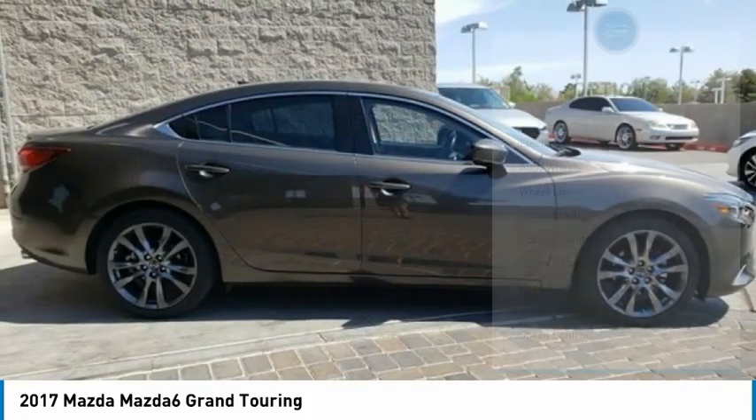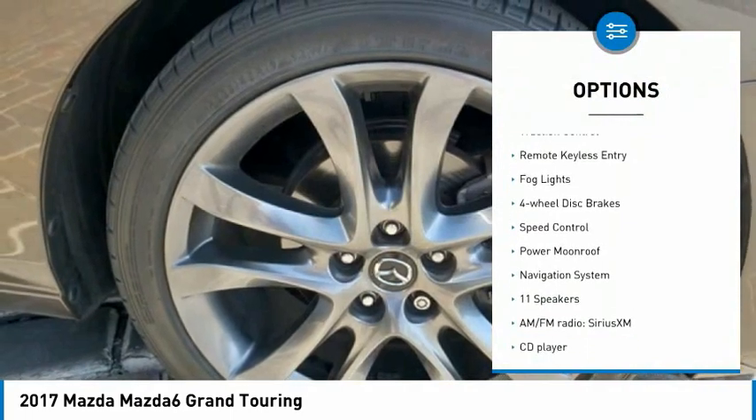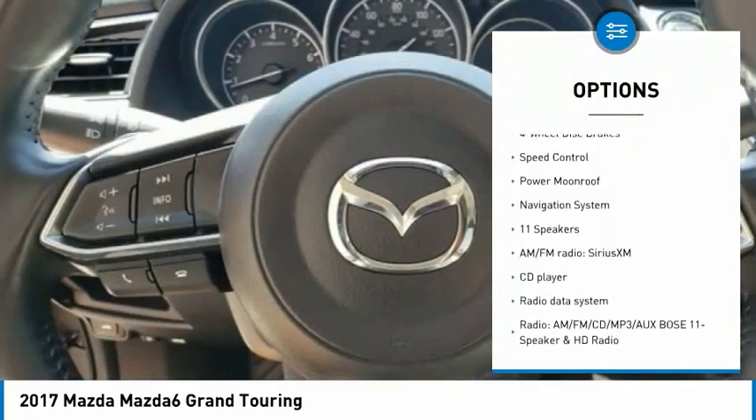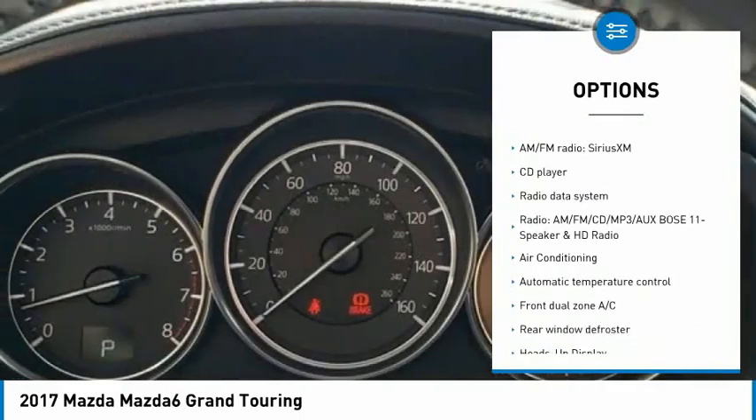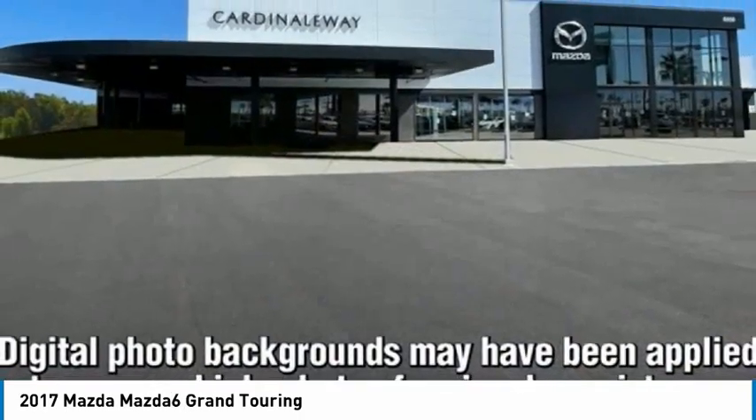Here are some of this vehicle's great options: electronic stability control, alloy wheels, wheel locks, brake assist, traction control, remote keyless entry, fog lights, four-wheel disc brakes, speed control, and power moonroof.